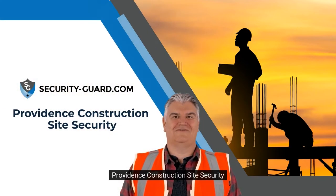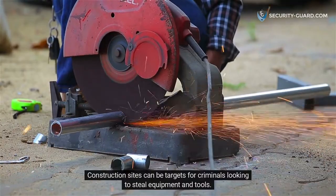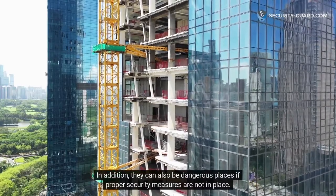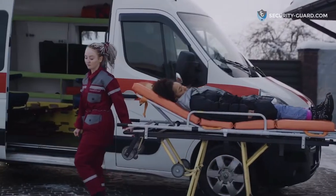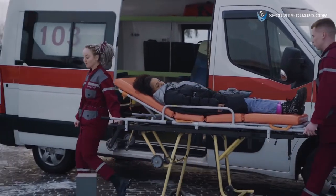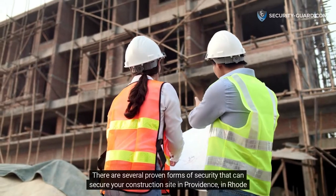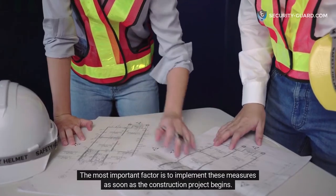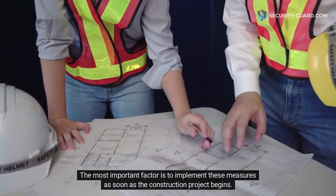Providence Construction Site Security. Construction sites can be targets for criminals looking to steal equipment and tools. In addition, they can also be dangerous places if proper security measures are not in place. Accidents may occur if unauthorized personnel have access to the site. There are several proven forms of security that can secure your construction site in Providence, Rhode Island. The most important factor is to implement these measures as soon as the construction project begins.